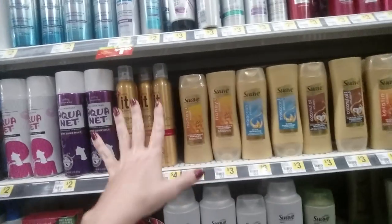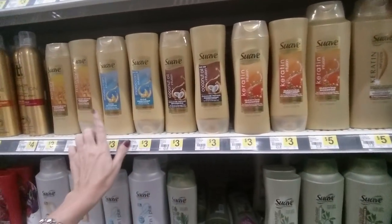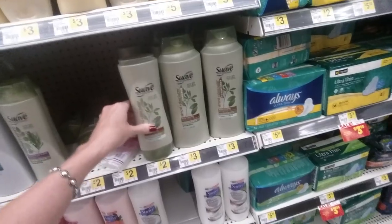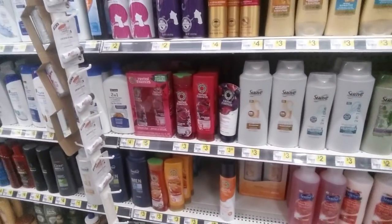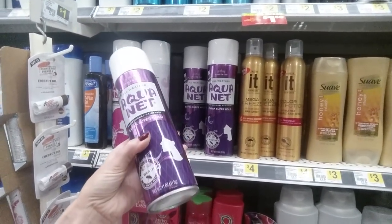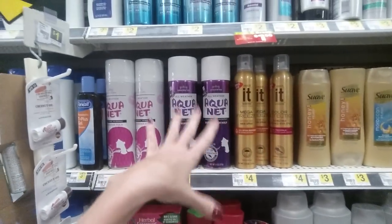It's a wide variety. You have different things according to your price range. They have Suave products, which are usually pretty inexpensive, and I like a lot of these. The Almond and Shea Butter is really good. You can get this big 28-ounce bottle for $3 and I think it works great. Aquanet — this has been around forever. I used to use Aquanet on my hair back in the 80s when big hair was popular. You go through a lot of it.